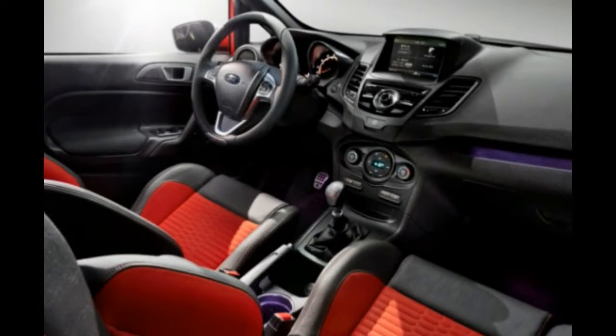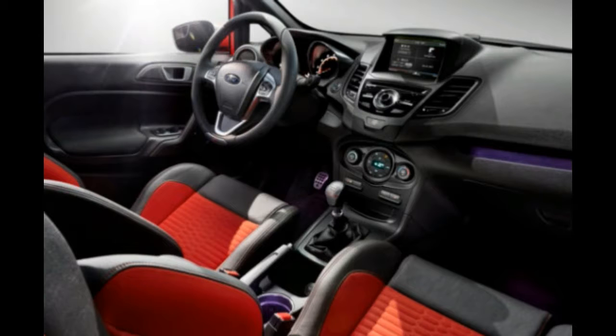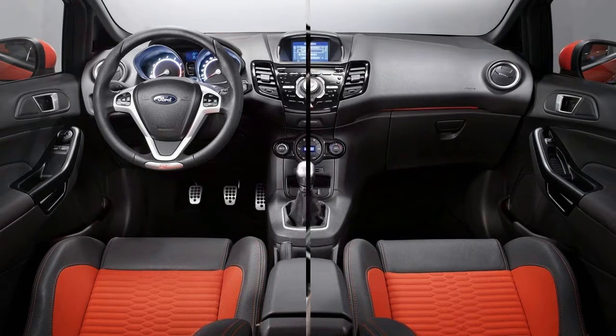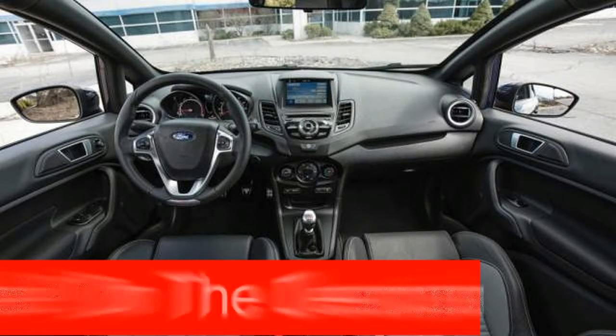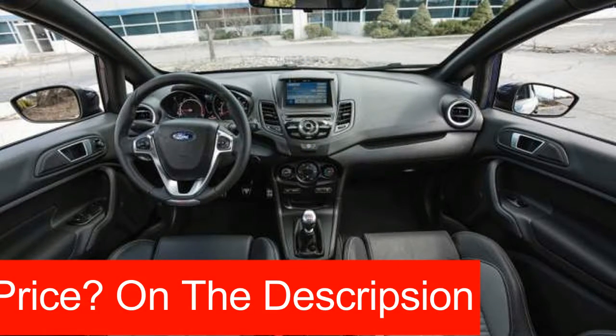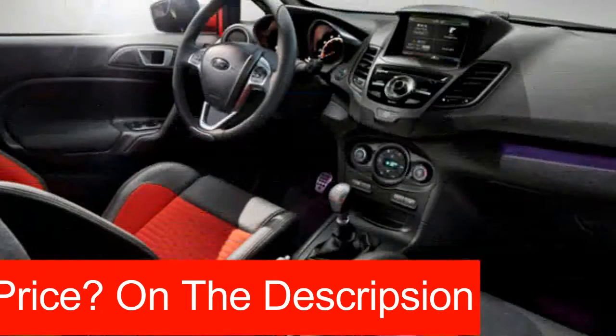At the front of the car, we should see the same grille that debuted on the new Fusion, but instead of the old-looking headlights of the older model, the new car will get more European. It will be wider, it will have a longer hood, and it should be more in line with the Fusion.